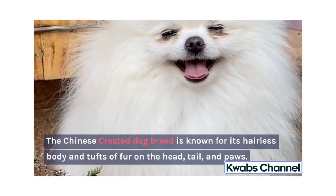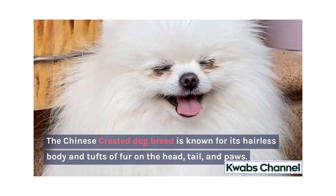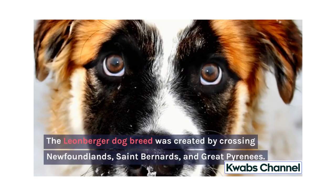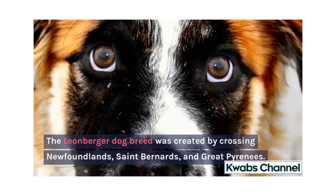The Chinese Crested Dog breed is known for its hairless body and tufts of fur on the head, tail, and paws. The Leonberger dog breed was created by crossing Newfoundlands, St. Bernards, and Great Pyrenees.